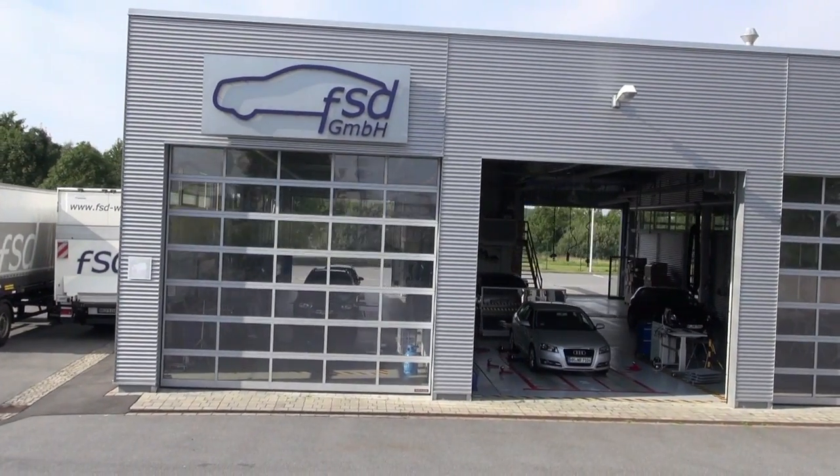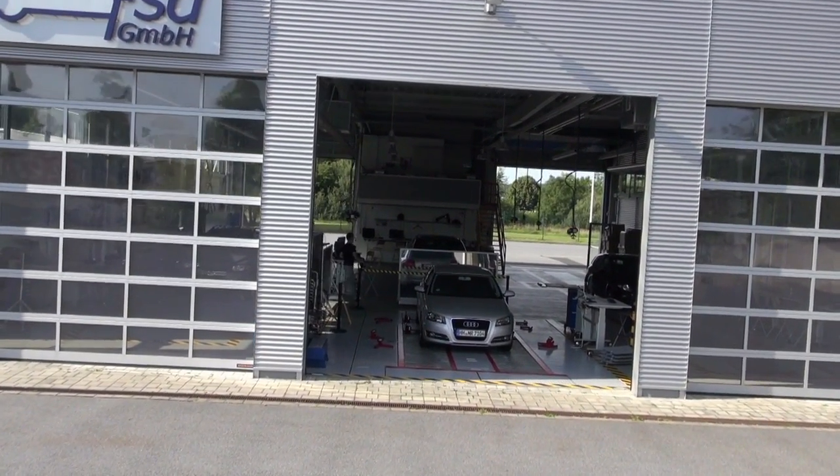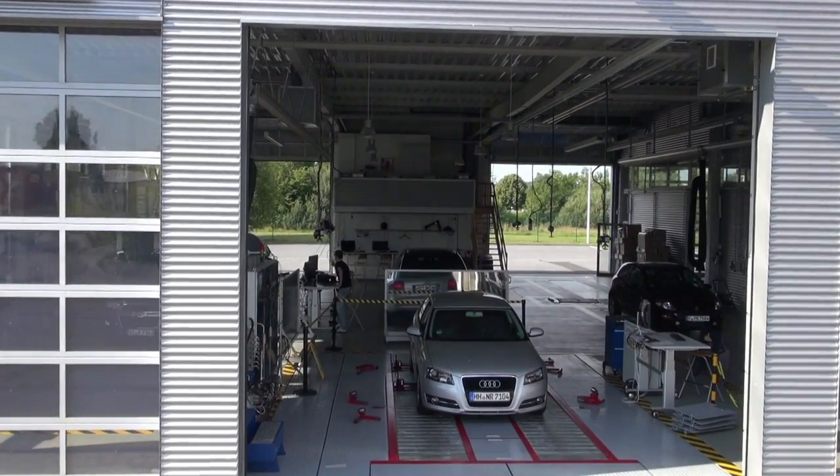Die Sachverständigen und Prüfingenieure werden mit einer modernen Hauptuntersuchung hierzu einen gewichtigen Beitrag leisten.